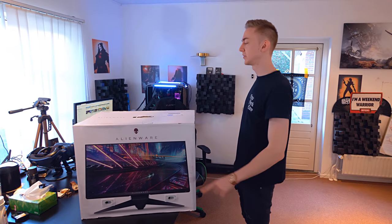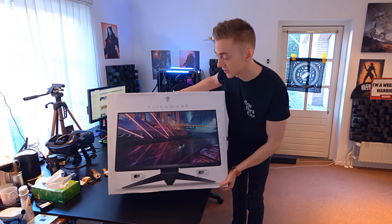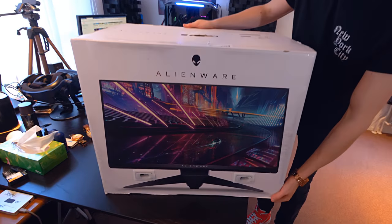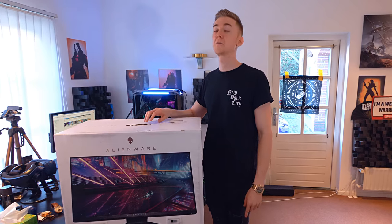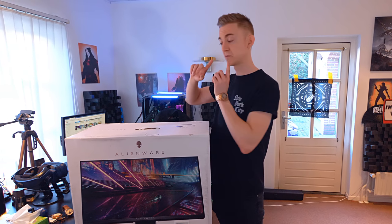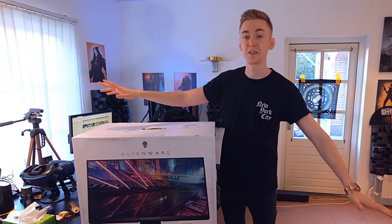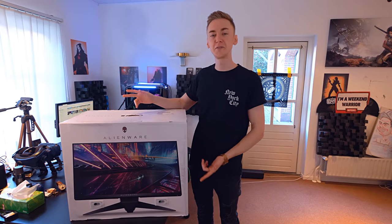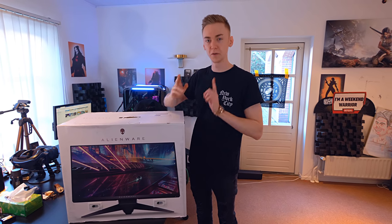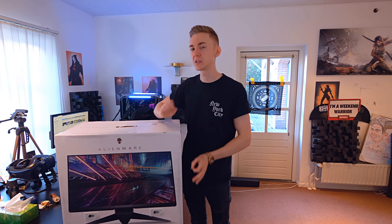One thing I have always wondered for the last couple of years is: is 240 hertz really that much better than 144 hertz? My current monitor is 144 hertz. As soon as I switched from 60 hertz to 144 hertz it was just a world of difference — it literally felt like double fps. I really want to see if 240 is actually noticeably better than 144.